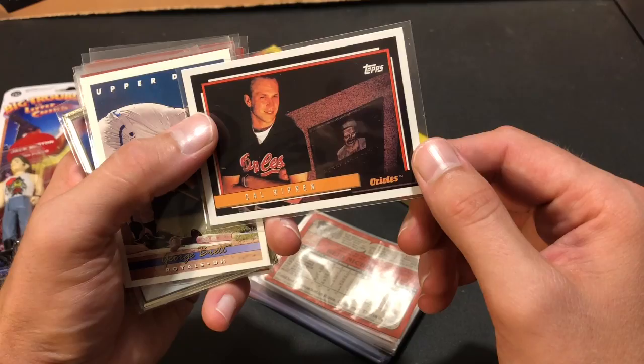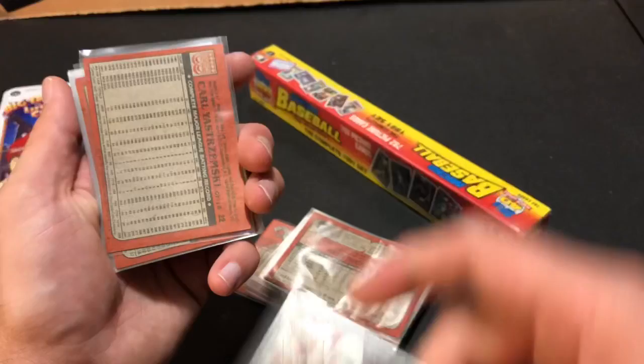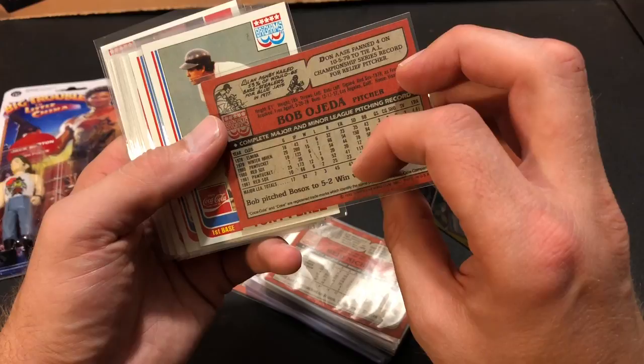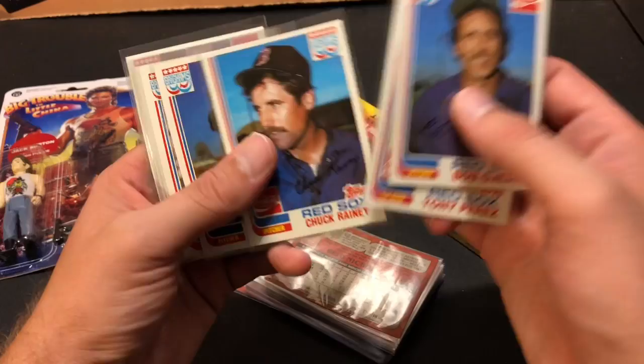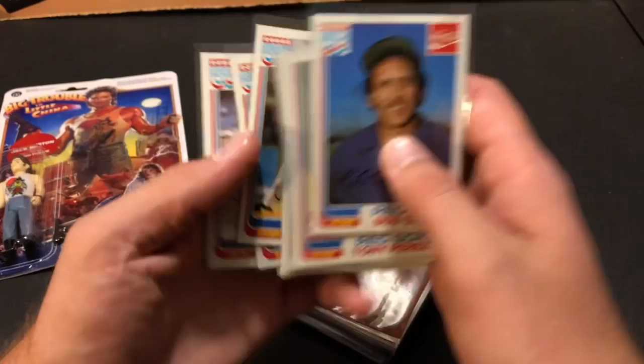Cal Ripken 92 Topps — I always liked that card when I was younger. George Brett. And these metal cards — Leaf Steel, Manny Ramirez, very cool stuff. And there are some older Coca-Cola cards with the 82 Topps design — Bob Ojeda, Tony Perez, Chuck Rainey, Bob Stanley. So a bunch of Red Sox cards here. Jim Rice. John Tudor. And Carl Yastrzemski. Very cool stuff.